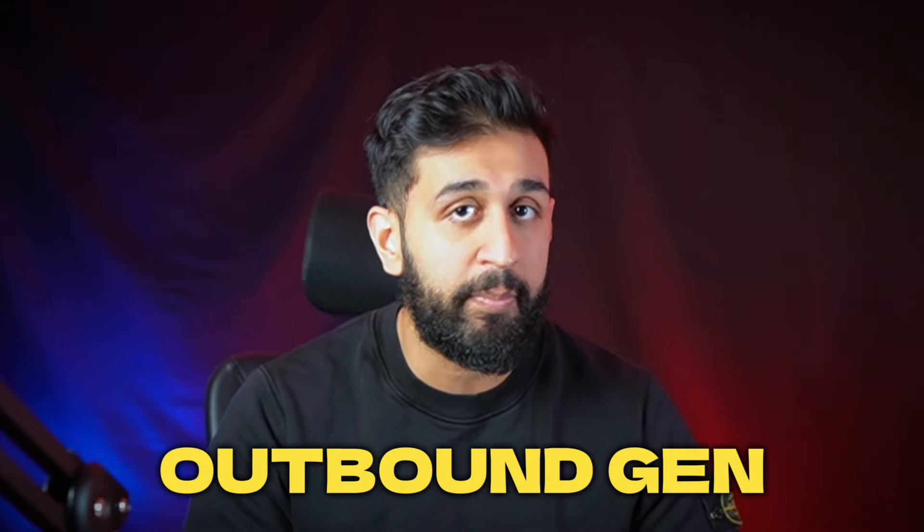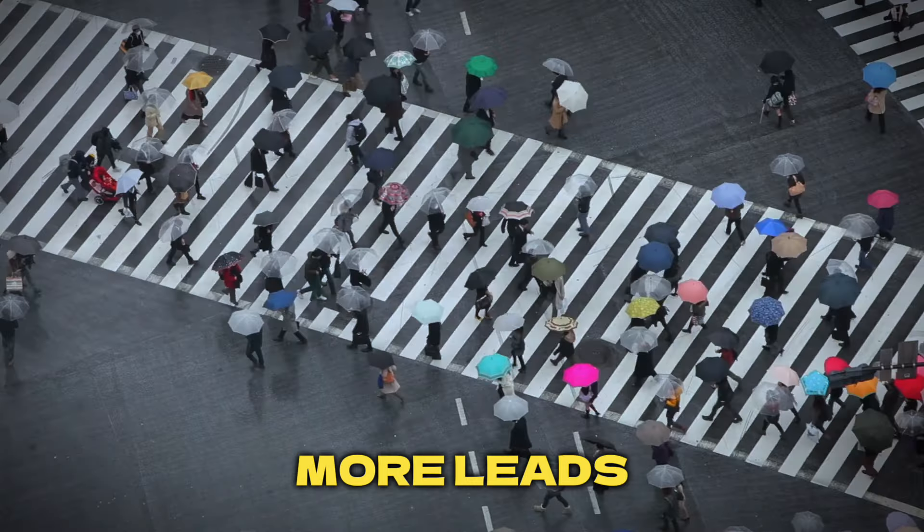My name is Faison. I run a B2B outbound company called Outbound Gen, where we help B2B companies generate more pipeline and more leads. I'm going to show you how I got started, how I got my first client, and how you can do the same thing. Let's get into the meat and bones of this 14-day plan.